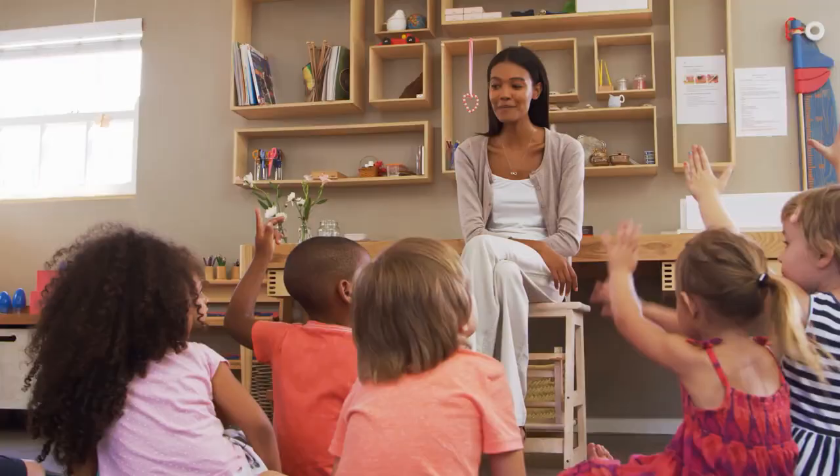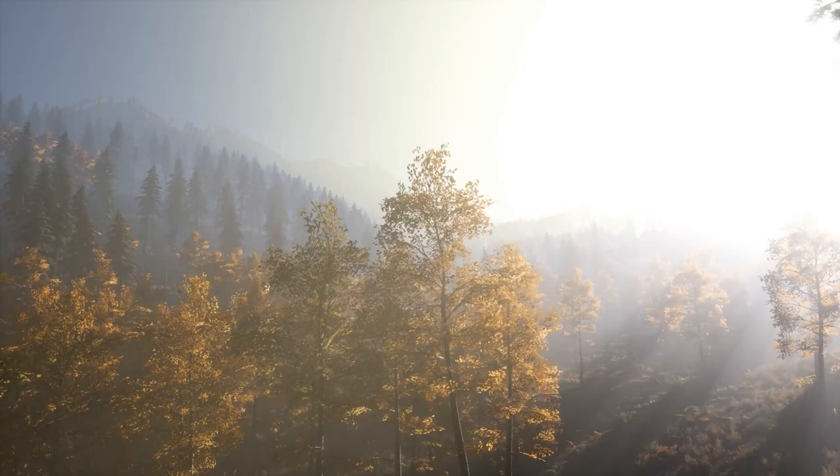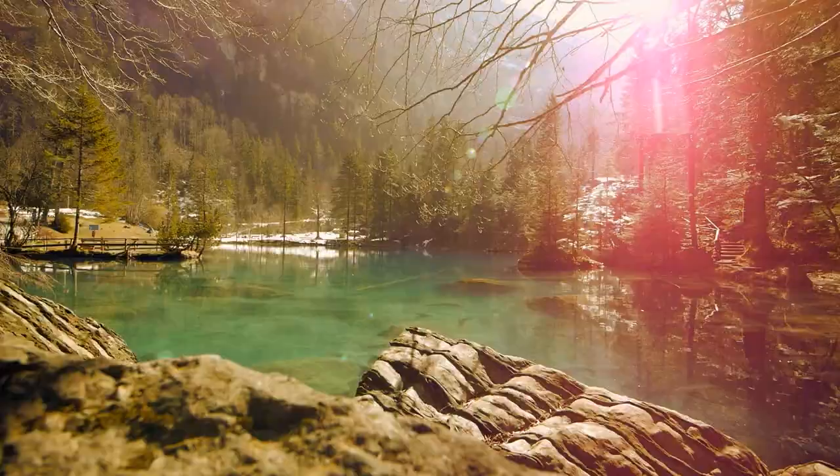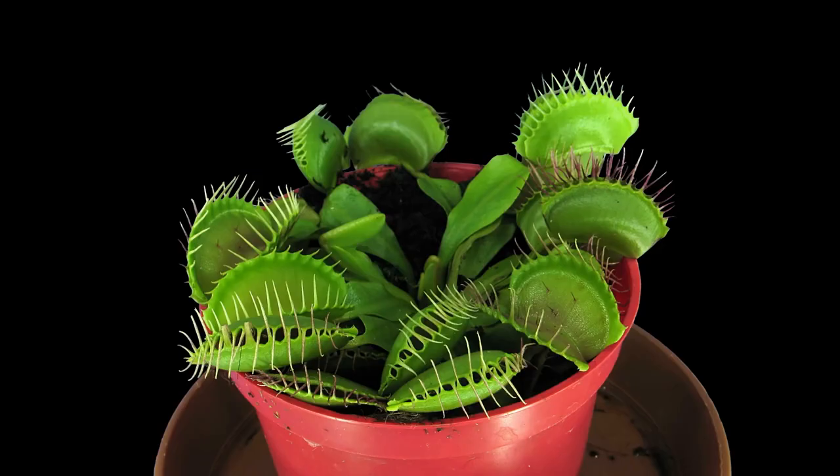Can you imagine a plant that could eat a dog? Do you remember your biology class from elementary school? Let's test your knowledge today. Do you know how plants feed? The answer is quite simple: they convert sunlight into food in a process called photosynthesis to grow and maintain their color.